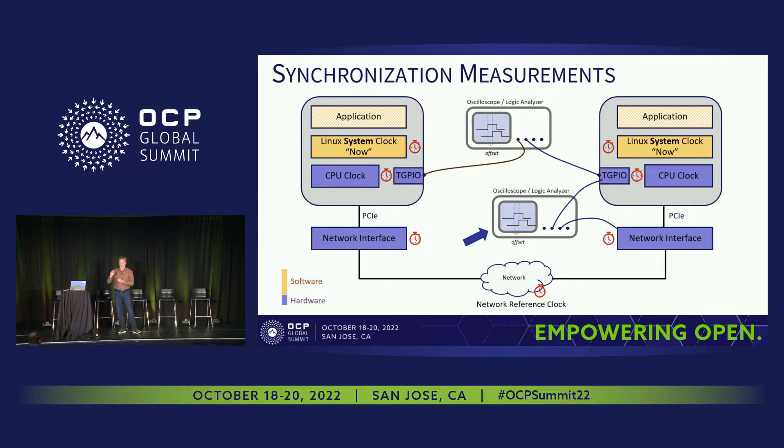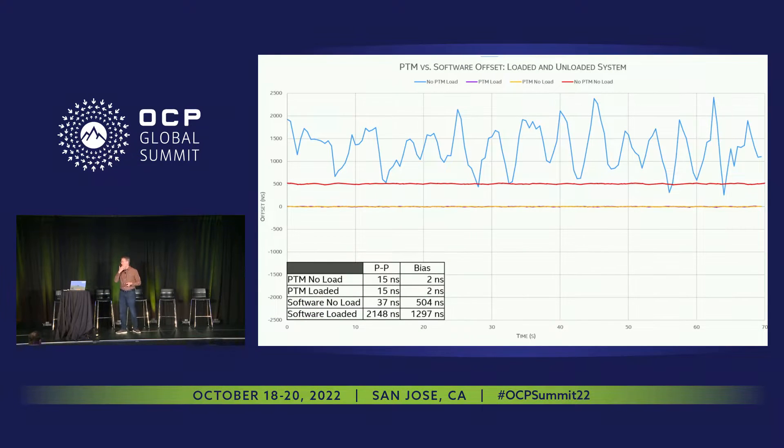I'm going to be talking about this last-inch problem. Here are some measurements from the lab — an experimental setup based on an Atom-based CPU.